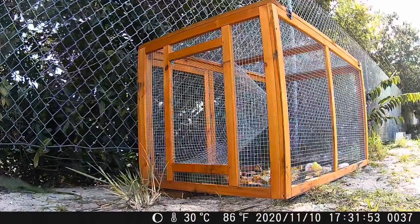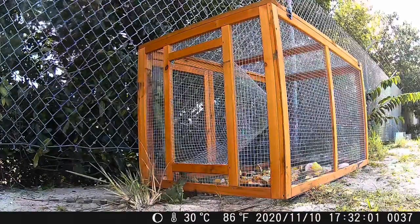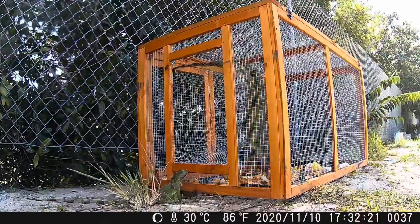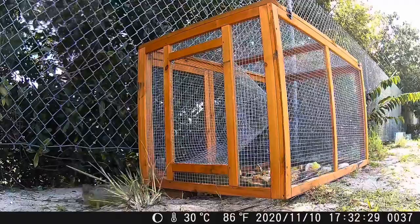Now that we have her successfully trapped, I think she's starting to realize that maybe this wasn't such a good idea. She was able to get in pretty easy, but now she's trying to figure a way how to escape.